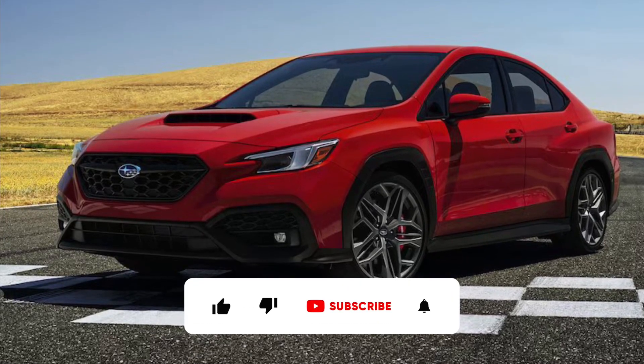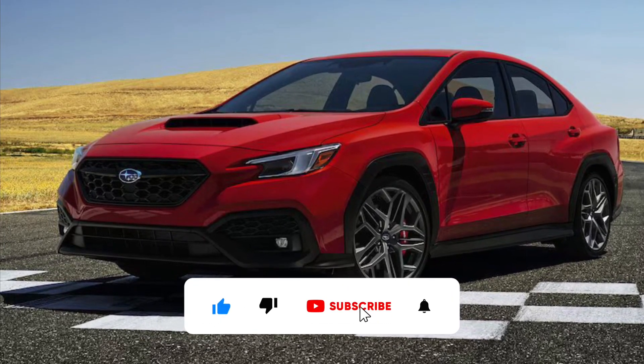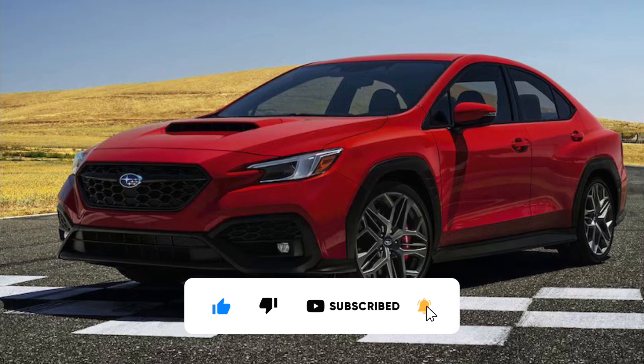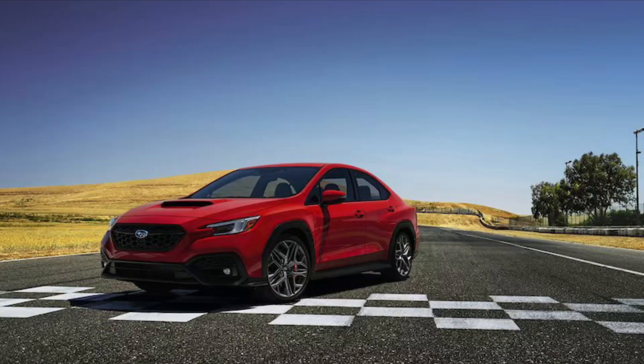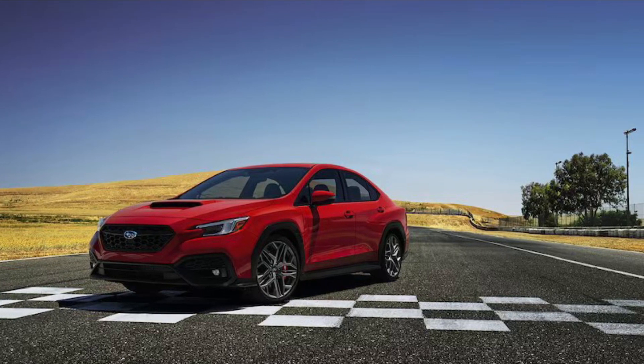It's not an STI, but is this new enthusiast-focused car a blank canvas for tuners? After a subtle tease in September, we're getting our first look at the brand new 2024 Subaru WRX TR sports sedan.